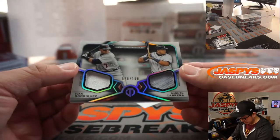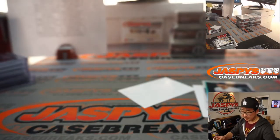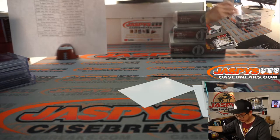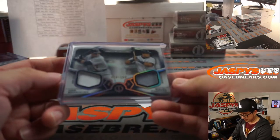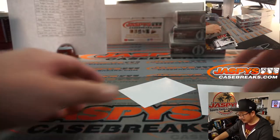We've got a dual relic right here — Ivan Rodriguez and Miguel Cabrera, 20 out of 150, Tigers 0 — going to be for Patrick Davis. I kind of forgot that Pudge was a Tiger; I actually have no recollection of Pudge being a Tiger, to be honest with you.